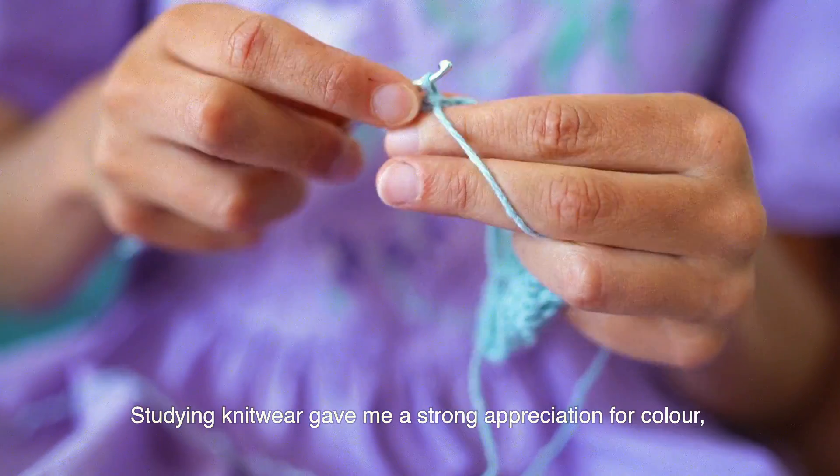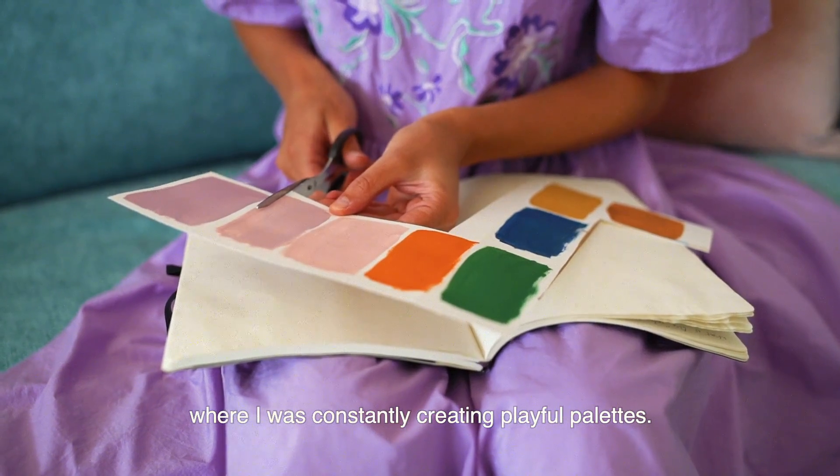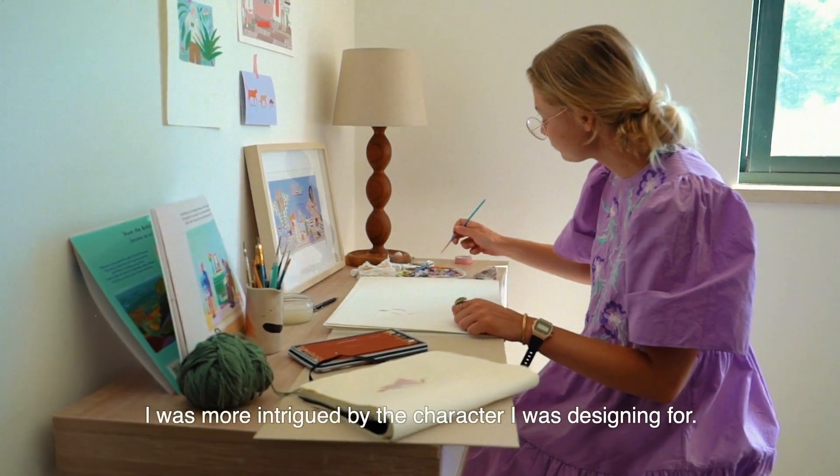Studying knitwear gave me a strong appreciation for colour, where I was constantly creating playful palettes. Although I loved the tactility of knitwear, I was more intrigued by the character I was designing for.